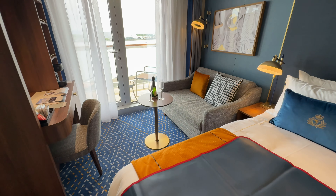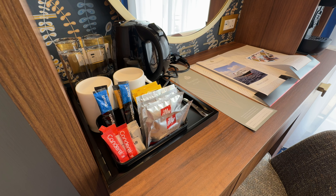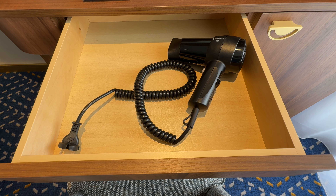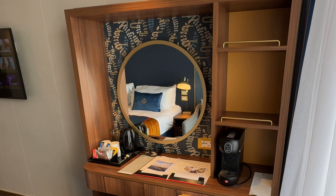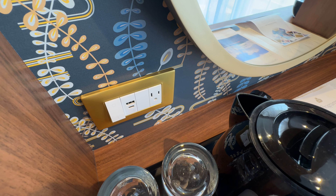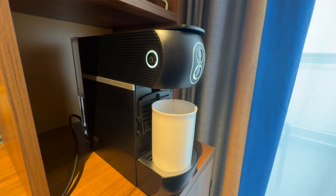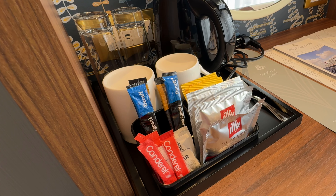Located directly opposite the sofa is a really good-sized vanity unit. On top in the desk area you'll find all the tea and coffee making facilities — essential when cruising from the UK. Underneath there is a drawer containing the hairdryer, which we'll test and report back on. There's also a good-sized mirror perfect for getting ready for formal evenings. There are plenty of sockets here again: a UK socket, a US socket, and a USB-A and USB-C. There is also an Illy coffee machine in the cabin, with the pods located with the tea and coffee facilities.